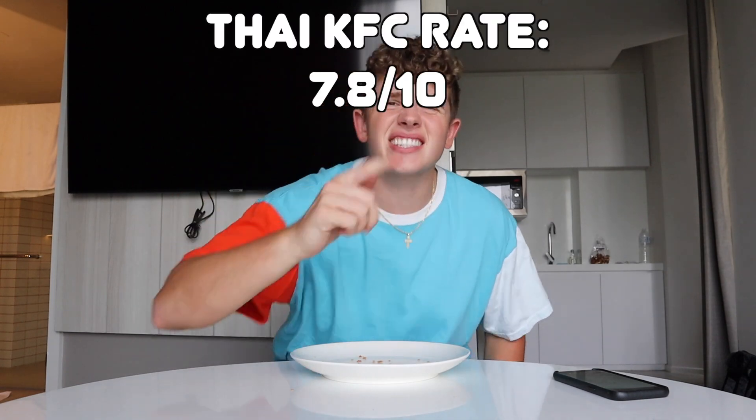KFC, I'm going to need a drum roll please for this rating. 7.8 out of 10 for Thai KFC — about a C+ range. It was there. There were some pretty bad things about the KFC, but then there was some good. But there wasn't anything really good, so that's why we're going with the C+, 7.8 out of 10.